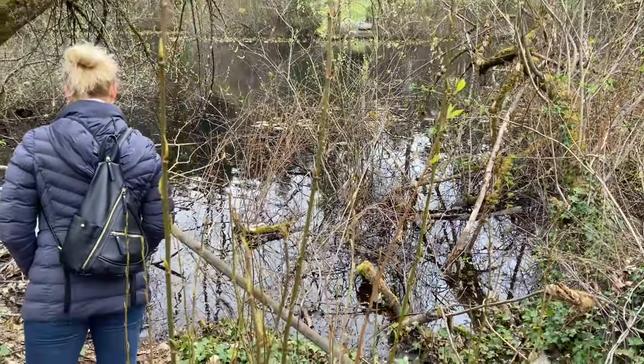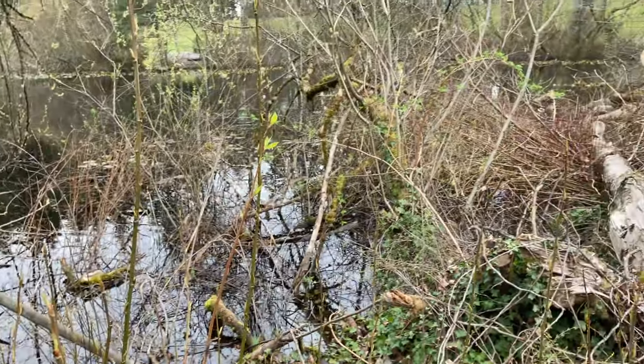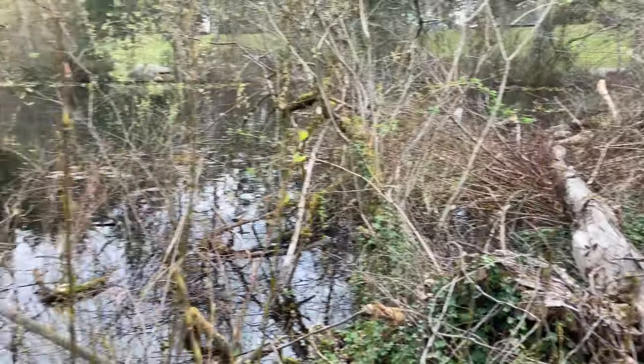Right here near this stagnant pond where mold spores and fungi spores tend to proliferate. Hi, buddy — we need to start with you.